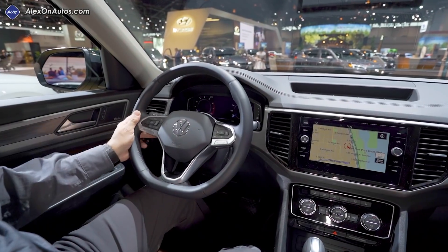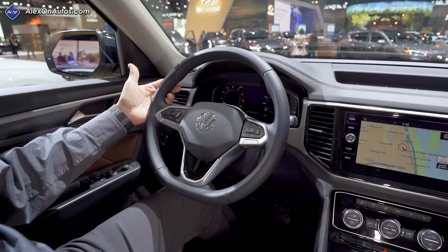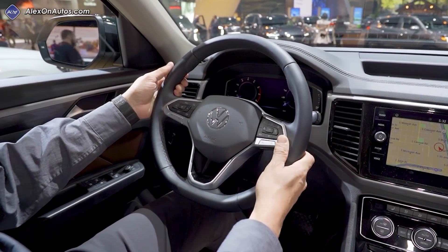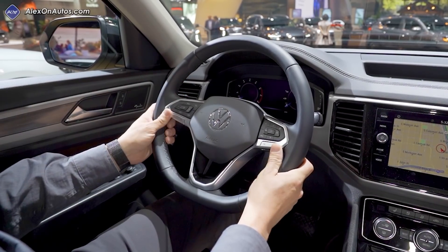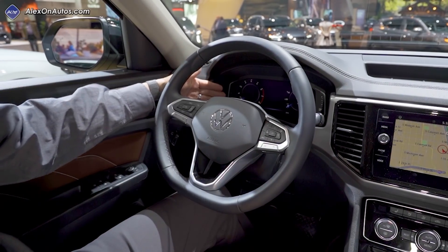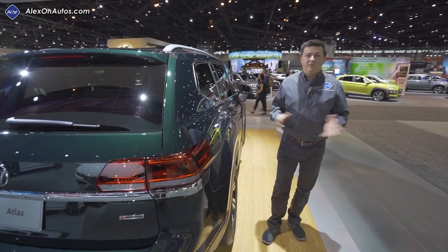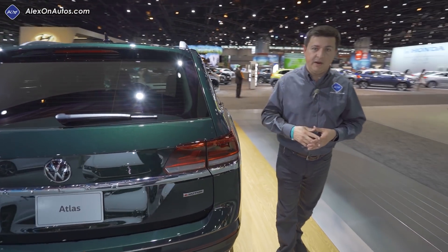Moving over to the driver's side, we find Volkswagen's latest steering wheel design — shared with the Atlas Cross Sport. There's a heated steering wheel button, track forward/backward and volume buttons, controls for the multi-function full LCD display behind the steering wheel, and adaptive cruise control functionality on the left.